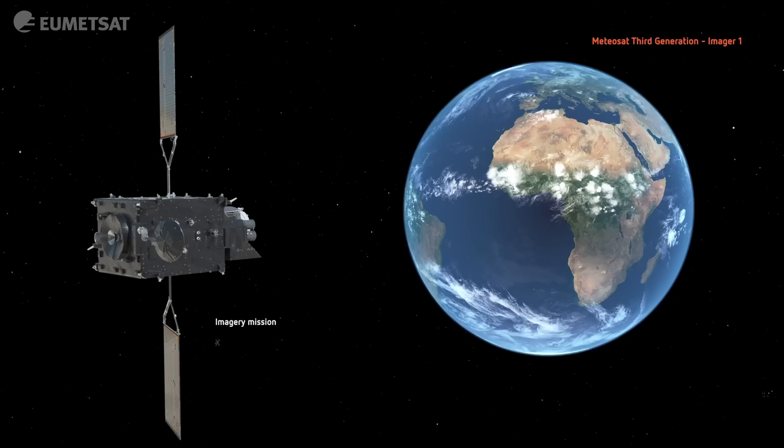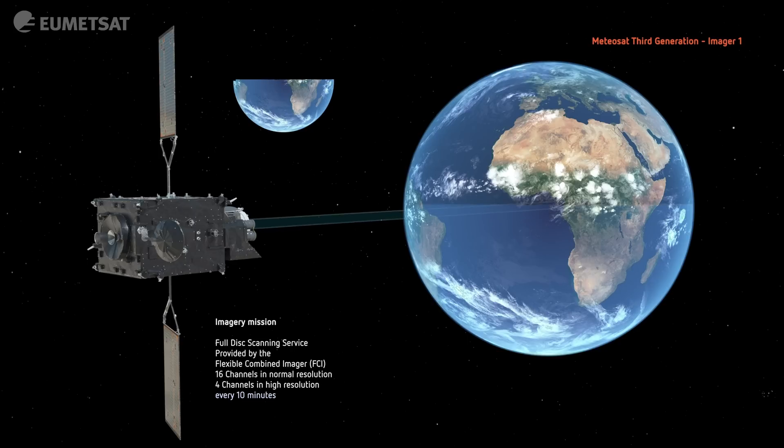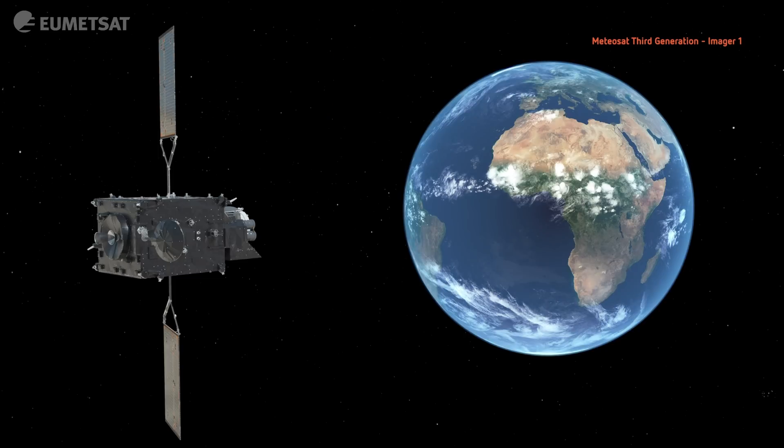The Flexible Combined Imager takes images of the Earth every 10 minutes in 16 different spectral channels. This gives us information about the clouds, their properties, as well as information on the land and water surfaces.